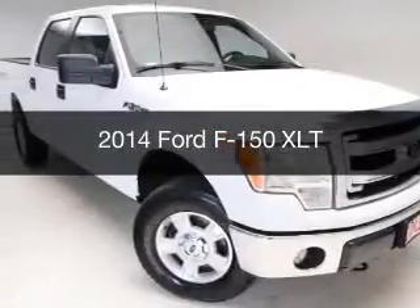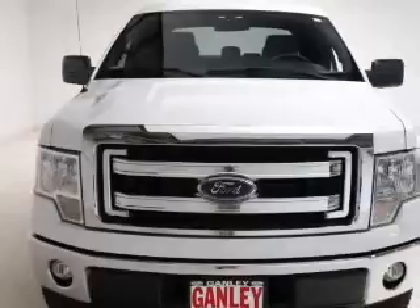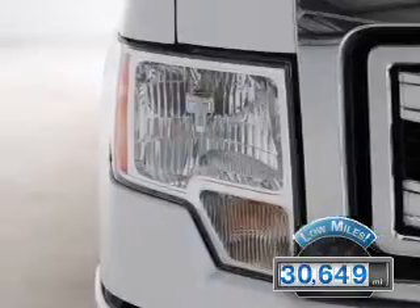This is a used 2014 Ford F-150. It's powered by four-wheel drive, engine, and an automatic transmission. With fewer than 35,000 miles, this vehicle has a long road ahead.